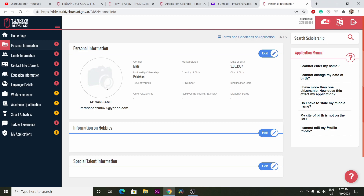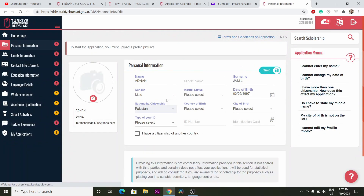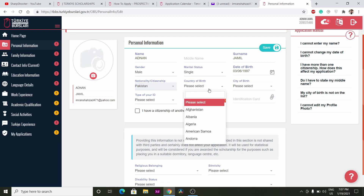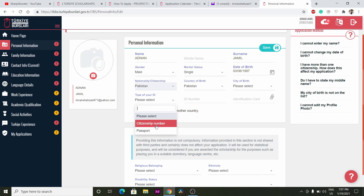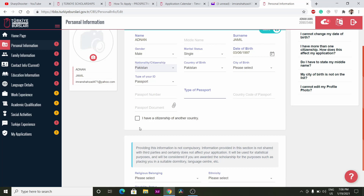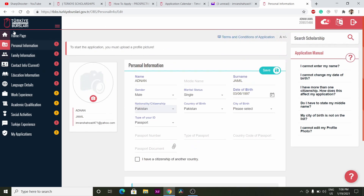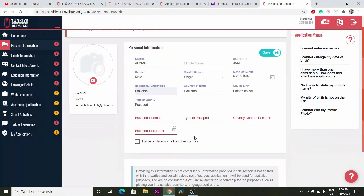After logging in, you will see your profile dashboard. First, fill in all your details here — your gender, marital status, country of birth, and city of birth. Then select your ID type: you can upload your citizen ID number (for Pakistan, this is the NIC number), your passport, or passport number and country code. Once done, click Save. There are five mandatory steps to complete.